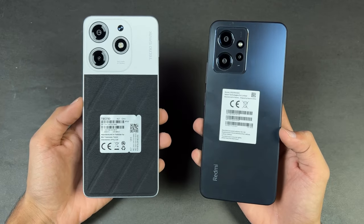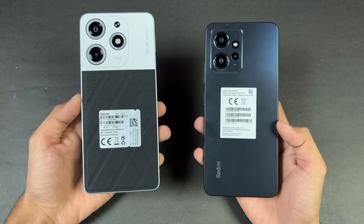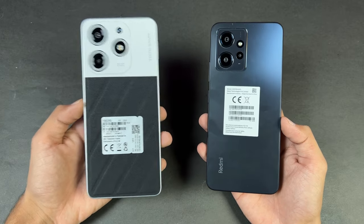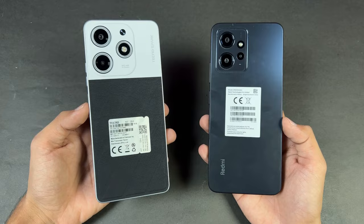Hey guys, what's up! It's time to do a speed test comparison between the Tecno Spark 10 Pro vs the Xiaomi Redmi Note 12. The Redmi Note 12 is powered by the Qualcomm Snapdragon 685 SoC with 6GB of RAM, while the Tecno on the other hand has a MediaTek Helio G88 SoC with 8GB of RAM.